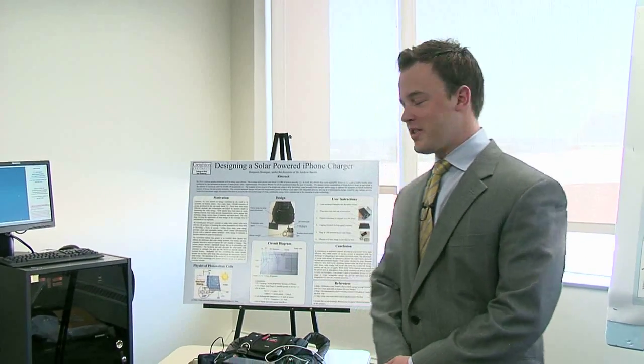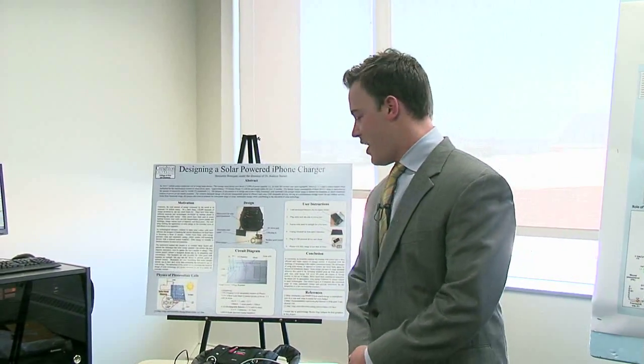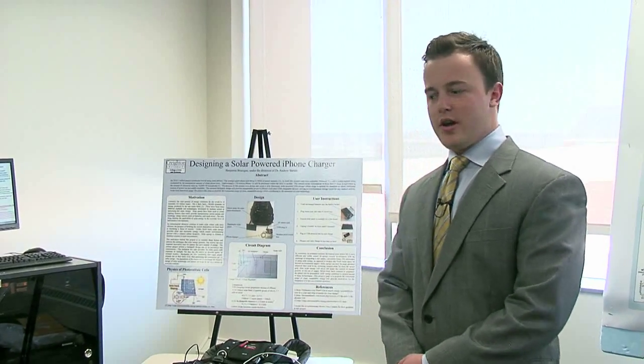My project is titled Designing a Solar-Powered iPhone Charger. Earlier in my educational experience at Creighton, I did a physics lab where I was required to design my own solar-powered light for a barn. I really got involved with the circuitry and solar-powered energy, and I decided I wanted to dedicate my honors project to the same experience.